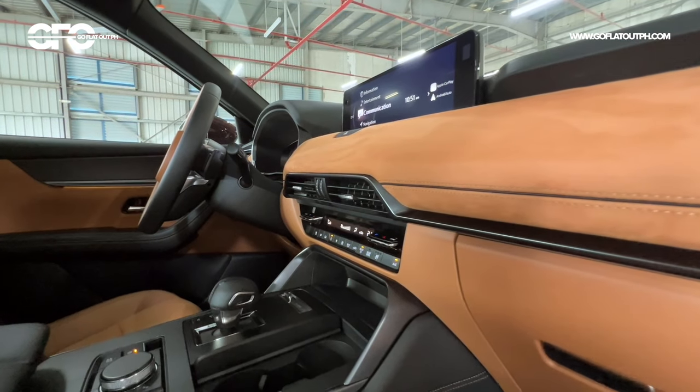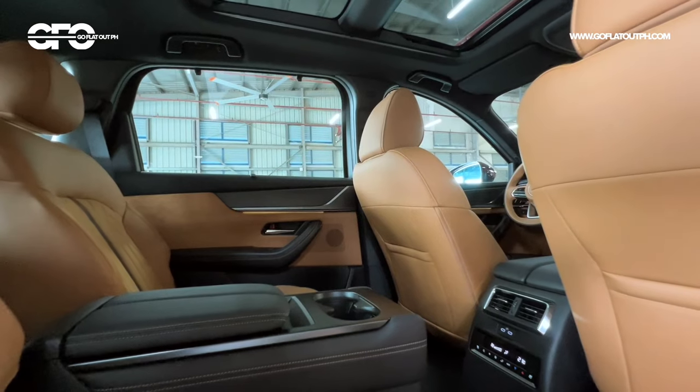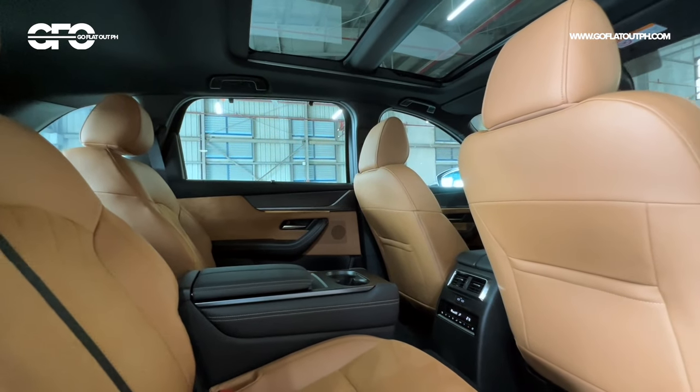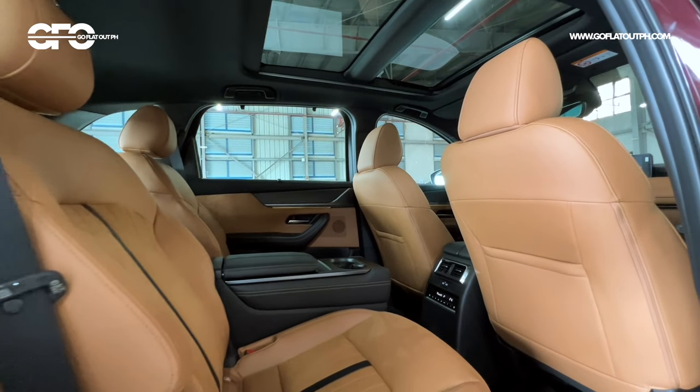What also separates the two variants is the seating configuration. The all-wheel drive exclusive comes as a six-seater layout, while the standard all-wheel drive model offers an eight-seater layout. So let's move to the back seats of the Mazda CX-90.